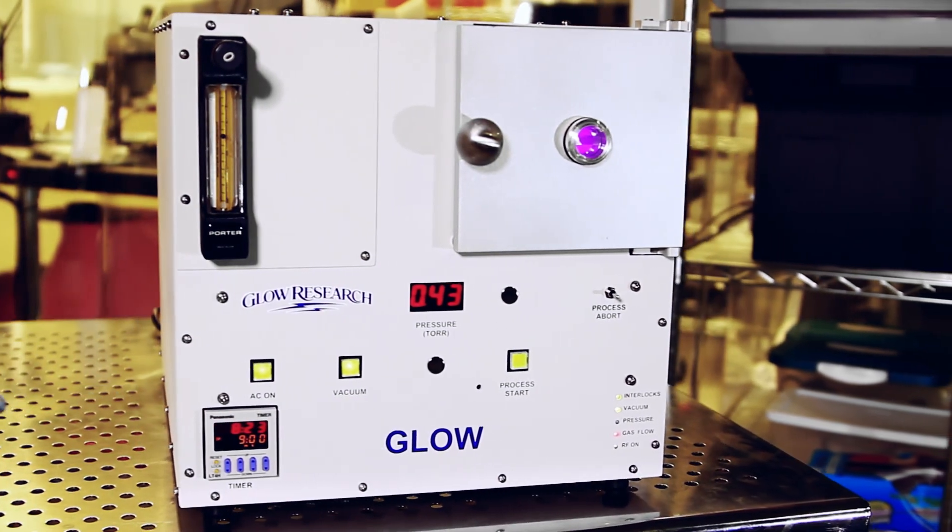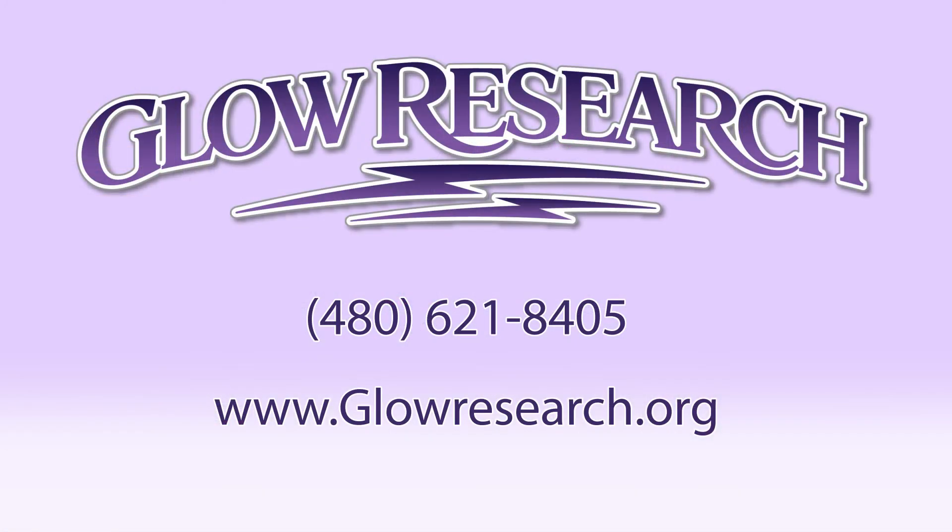Thank you for your interest. Please contact us if you would like more information. Please know that we are at your service.